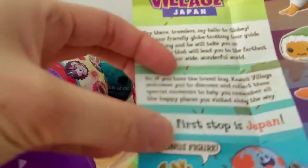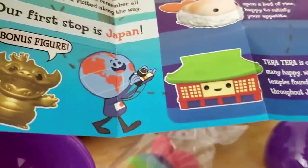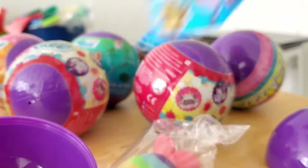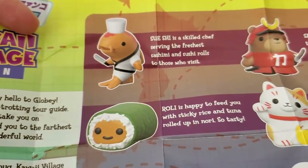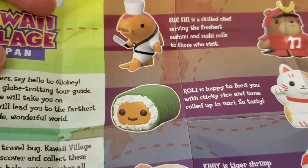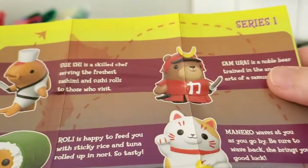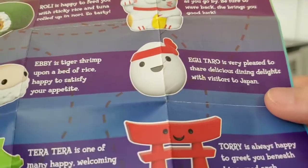This is series one, which means they're going to come out with more. There's a bonus figure which I guess is the chase. They have this globe guy — it isn't as cute because the eyes are different. So this dolphin that my sister calls it is actually a sushi chef. There's a Rollie which is a sushi roll, Ebi which is a tiger shrimp, Terra Terra which is a temple, Sam Urai a noble bear, and Manneko which is the one I want.